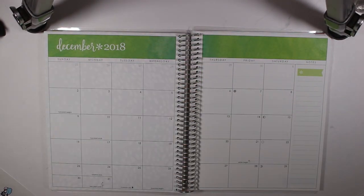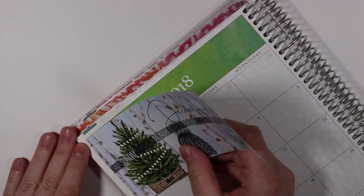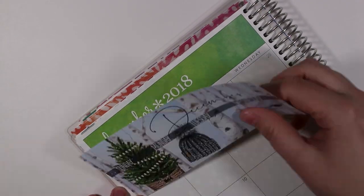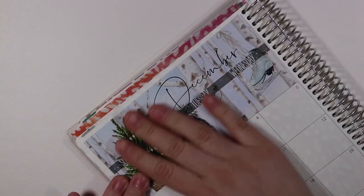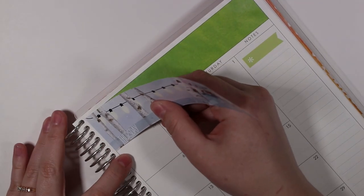This month I am using a kit from Shop Jessica Hearts, and while I just sort of put down the top bars, date numbers, washi banner, and that whole kind of thing, I just want to talk a little bit about this planner that I'm using.